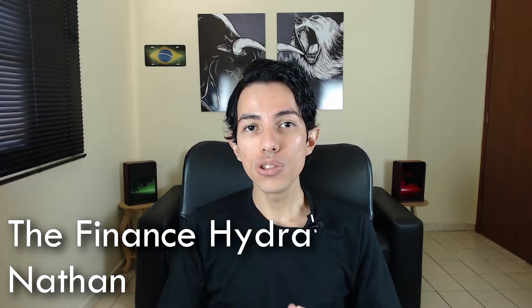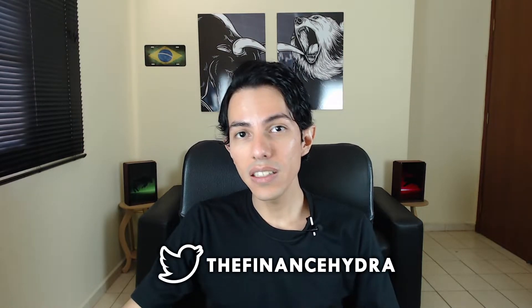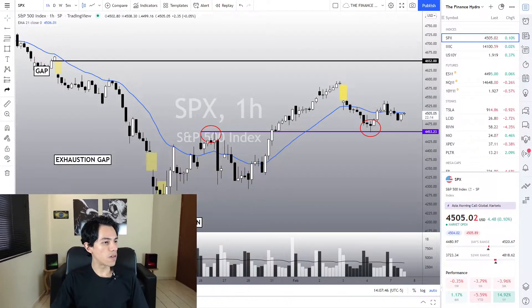Hello traders, hello investors, welcome to another video here in the Finance Hydro channel. Today let's talk about the indices and the market — I will share some nice trading ideas in this video. Remember to click the like button to support this channel. If you are new here, I invite you to join our community. Let's take a look at the charts.